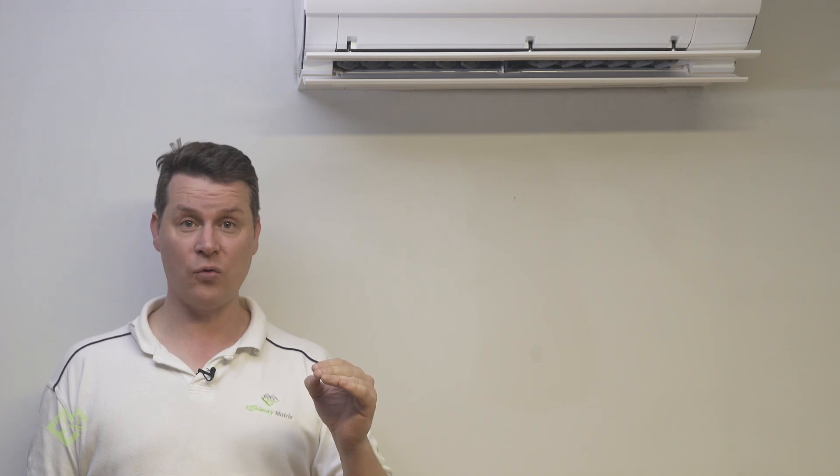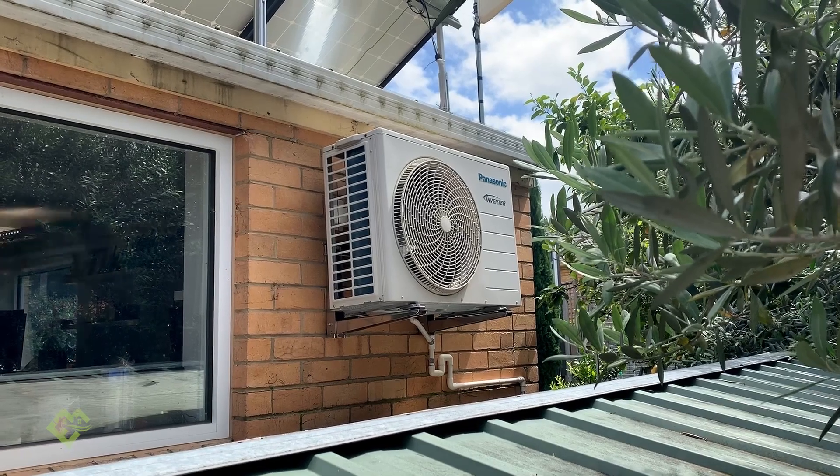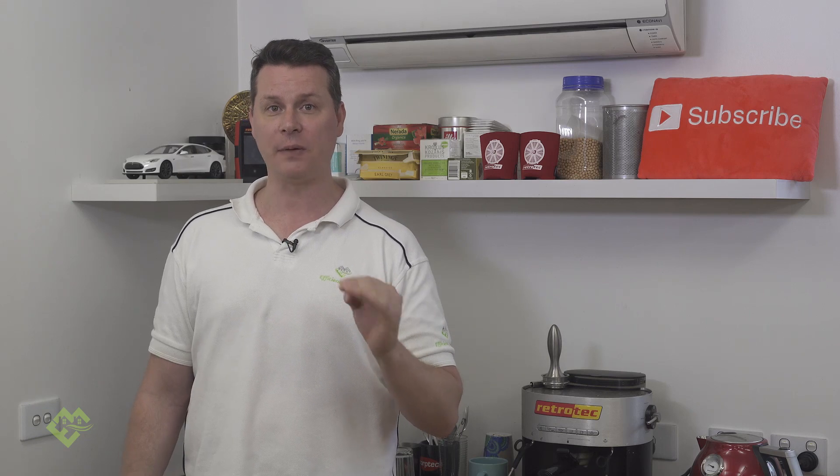Well, this is a three bedroom home which is being heated and cooled with just a 2.6 kilowatt split system, and it's doing it quite comfortably. These calculators do not take into consideration a high performing building envelope.